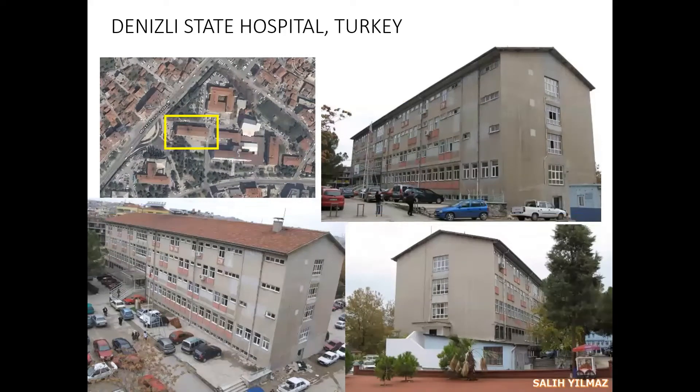Denizli State Hospital was constructed in the 1960s and the building has been in service for over 50 years. It is used heavily by patients and doctors, and therefore there is no chance to keep the building out of service. The hospital management decided to strengthen the structure while it's in service.